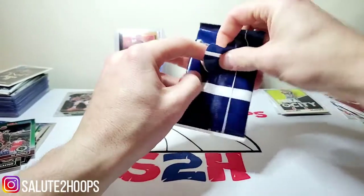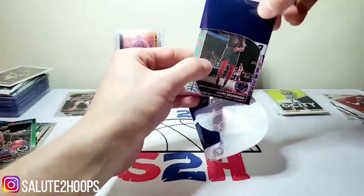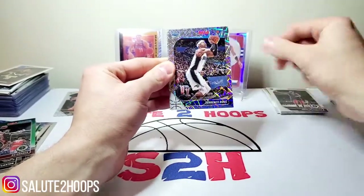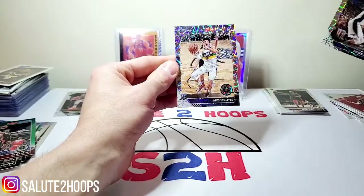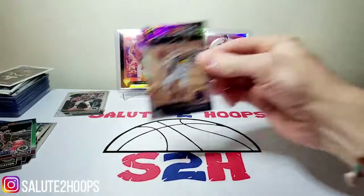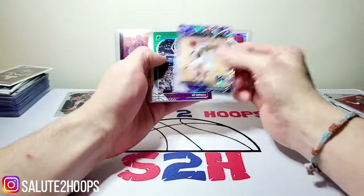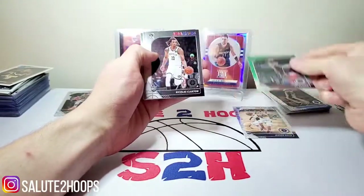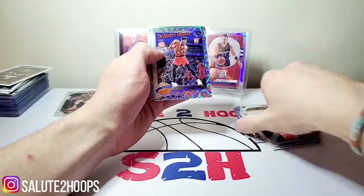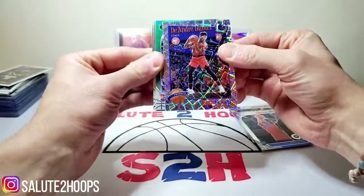Let's see what the lasers have to offer here. Andre Drummond. Terrence Ross. Jackson Hayes — I saw the Pelicans thing, got a little excited. Not too bad though either. So we'll go over our hits real quick: we got Jackson Hayes, KZ Okpala green, Nick Claxton, another Jackson Hayes, Darius Baisley, that DeAndre Hunter. Man, that laser is so cool — I love that. Such a dope parallel there.